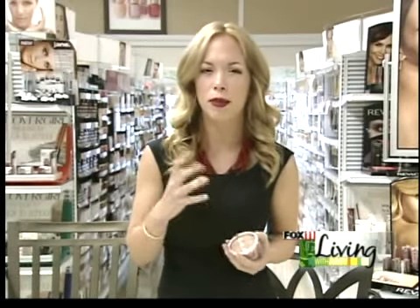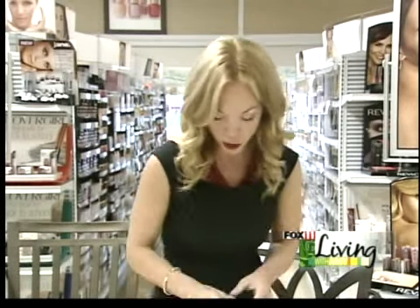I also love a bronzer. Bronzers are great. You can throw them on your face for a little bit of glow. You can throw them on your eyes for a pop, to use as some eye shadow if you're in a fix.